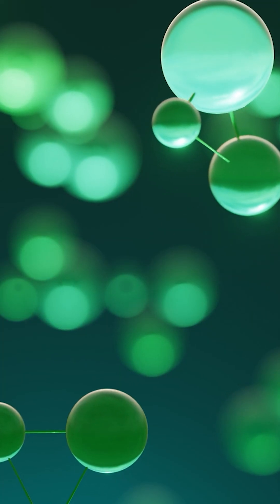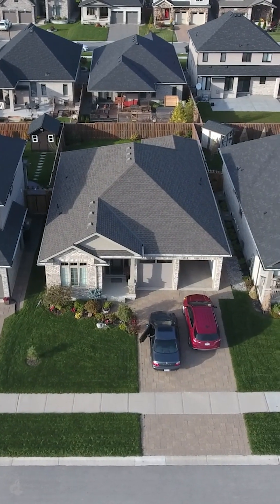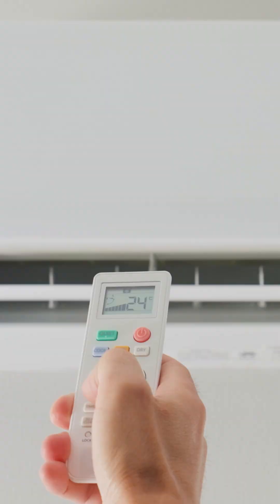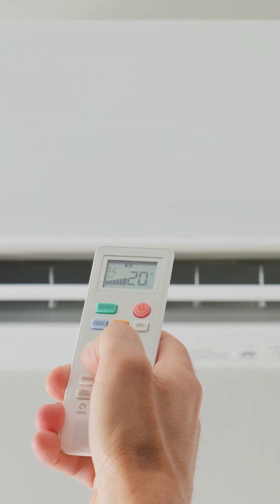Plus, as R410A gets phased out, it will become harder and more expensive to maintain older units. Time to future-proof your AC — look for R32. Follow for more updates like this.